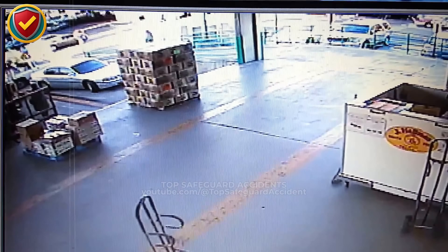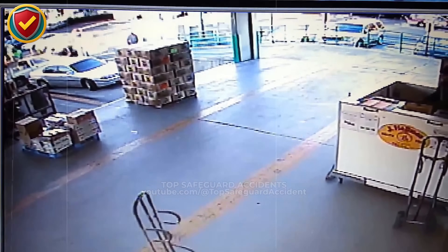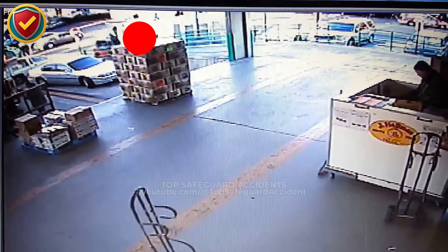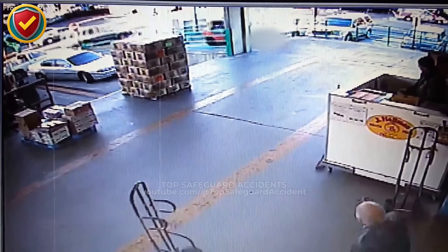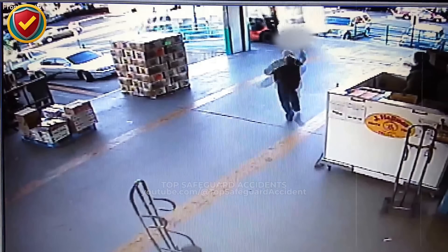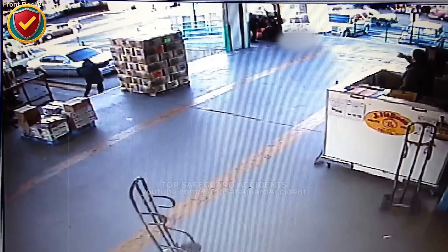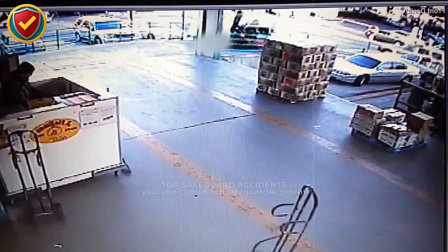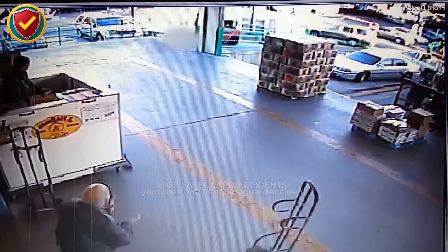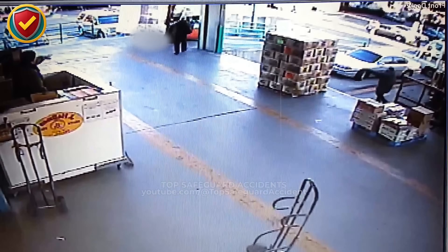On a busy store dock where trucks and pedestrians share the same space, a forklift creeping forward loses visibility behind a tall pallet. Never ever drive a forklift into a blind walkway. Stop, sound warnings, and use a spotter or barriers whenever pedestrians can enter the travel path. A tall pallet creates a blind zone where hazards cannot be seen directly. Forklifts have quick acceleration and strong pushing force, even at low speed.